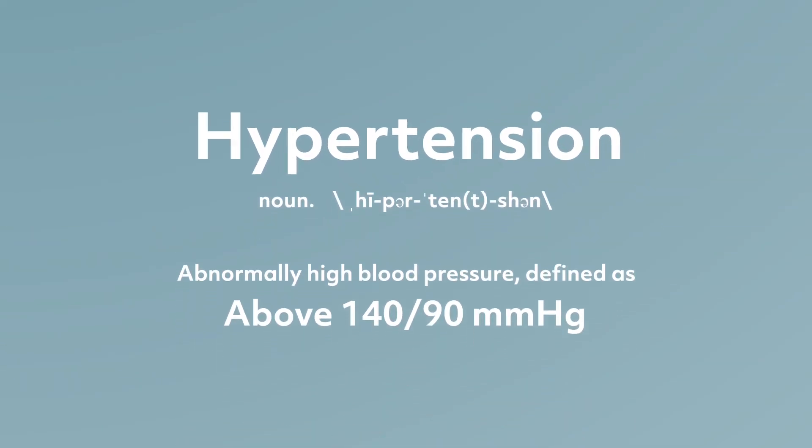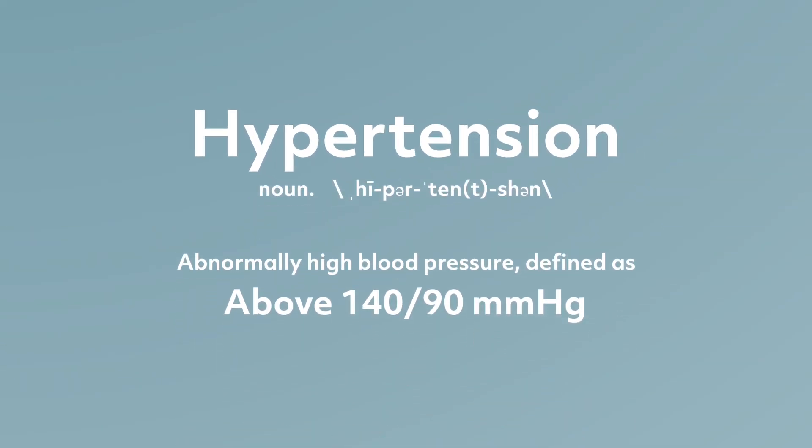Hypertension, or high blood pressure, is when your blood pressure readings are higher than 140 over 90 millimeters of mercury.